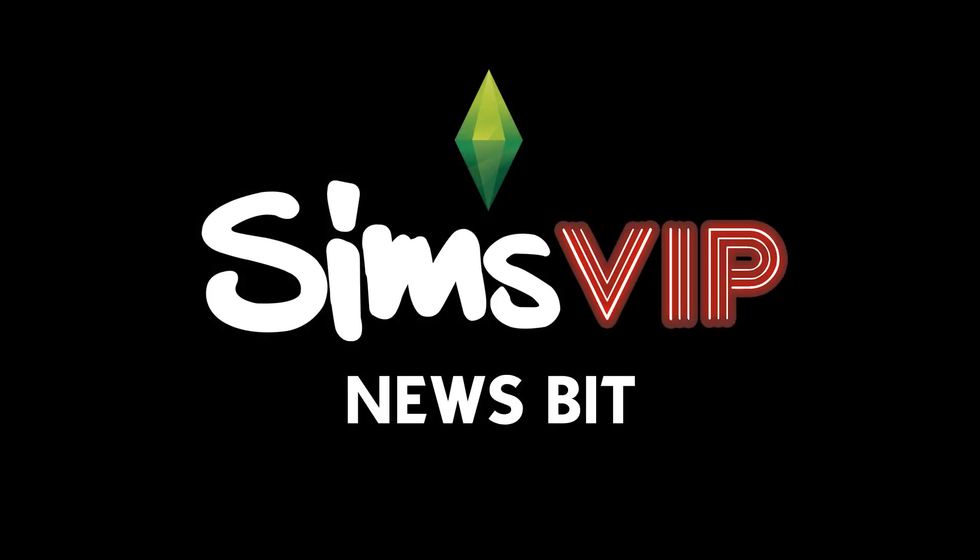Hey everyone, it's Alexis from Sims VIP. I hope you're all doing well. Welcome to another Sims 4 News Bit video. Today we're catching up on all the latest news from The Sims 4, so let's jump in.